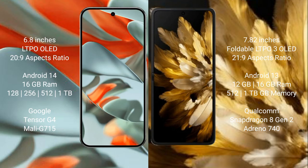The Google Pixel 9 Pro XL comes with 16GB RAM and 128GB, 256GB, 512GB, or 1TB internal storage, powered by the Google Tensor G4 processor with Mali GPU. The Oppo Find N3 comes with 12GB or 16GB RAM and 256GB, 512GB, or 1TB internal storage, powered by the Qualcomm Snapdragon 8 Gen 2 processor with Adreno 740 GPU.